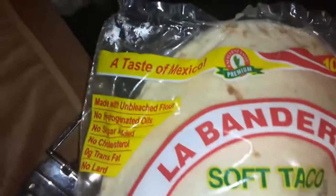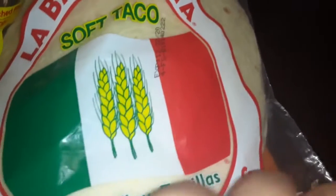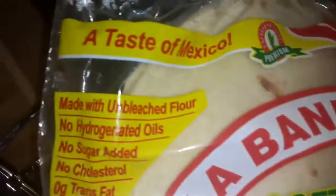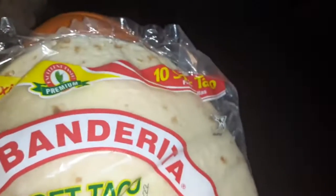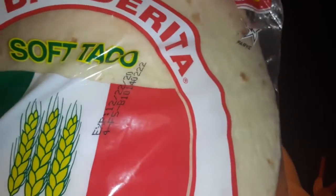With this kind of taco, taste of Mexico — these are really good, guys. They're flour tortillas, large, no preservatives, no sugar, nothing bad at all. They're handmade from the cornfields in Mexico, so they're pretty legit.